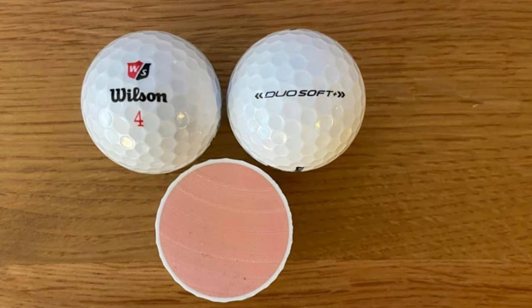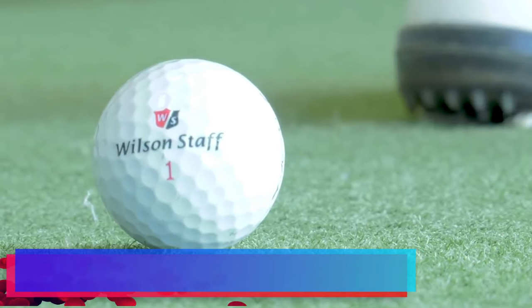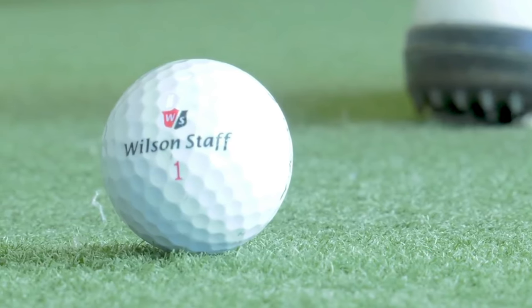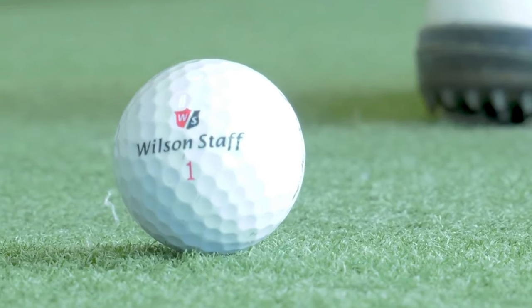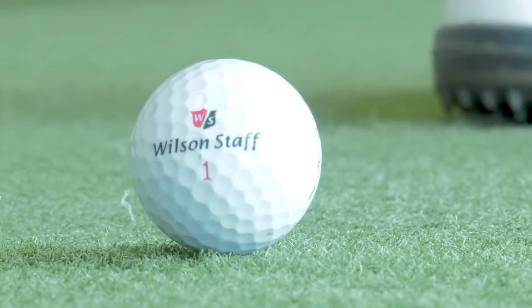Aerodynamics for a Straighter Flight: Wilson Staff has also optimized the aerodynamics of the Duo Soft to cater to players who seek a straighter ball flight. The reduced driver spin rate leads to long carry and straighter shots, making it easier to find fairways and stay on course.